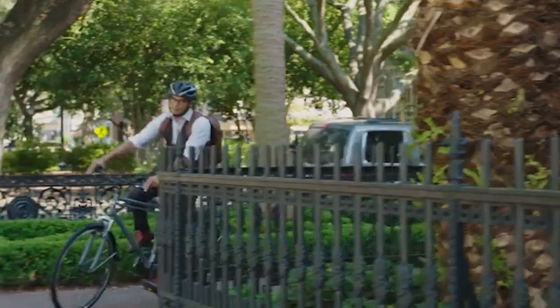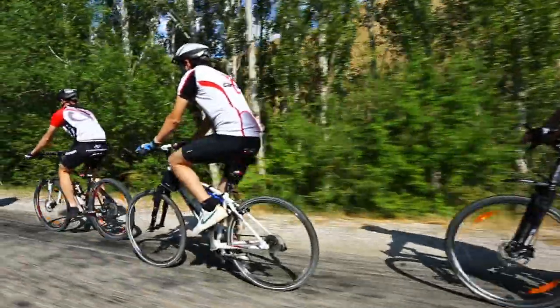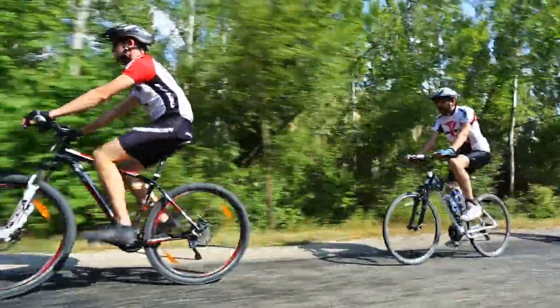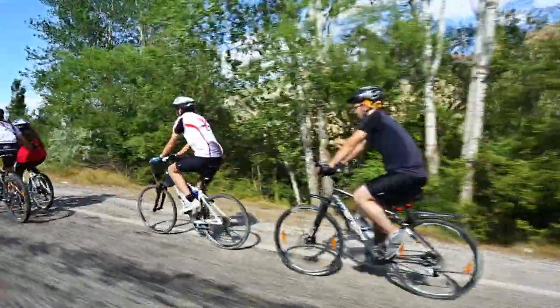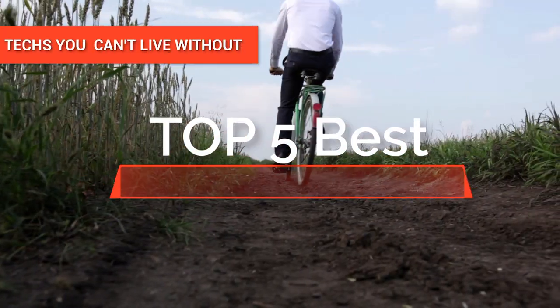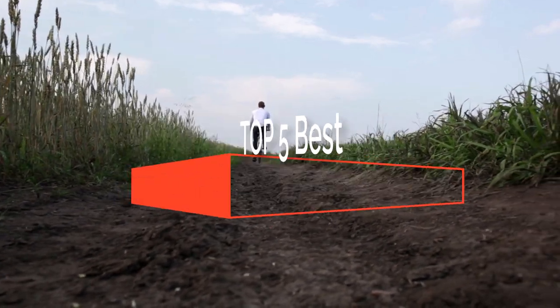Hey guys! Choosing the right commuting bike is ensuring that it is comfortable and practical for the type of riding you want to do. Commuting in most cases is a chore, so it is essential to make the right choice to at least ease some of your burdens. In this video, we will guide you through the different options as we look at the top five commuter bikes available on the market today.